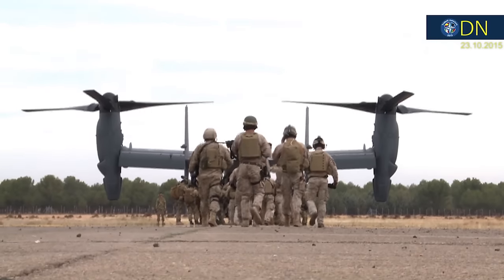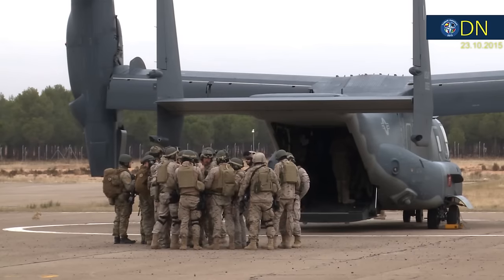In Almagro, Spain, a combined contingent of Special Forces soldiers from Spain, the United States and the Czech Republic, supported by American helicopters, trained together, honing their skills in fast roping.